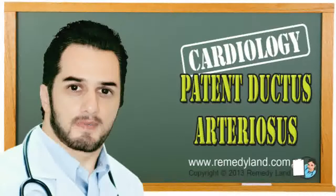In this condition the patient is not suitable for surgery. I hope you've enjoyed this video edition. We'll see you again on another video edition of Remedy Land. Take care.